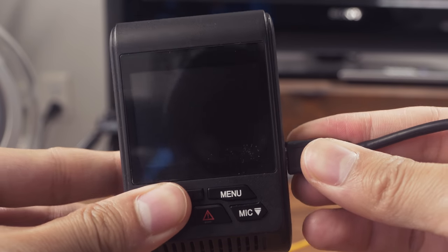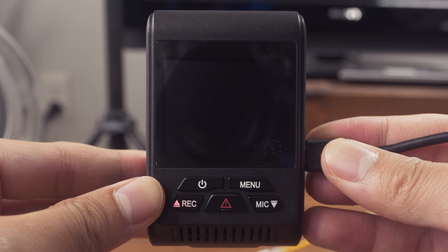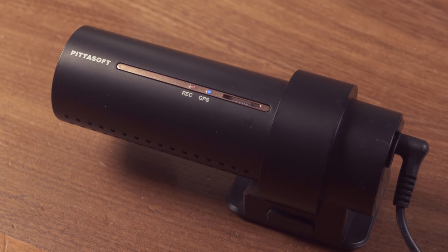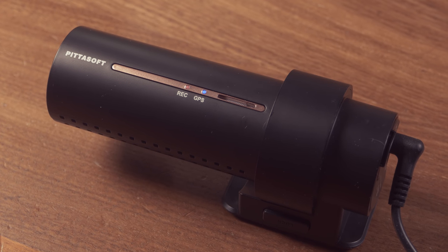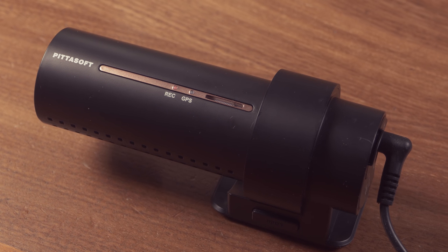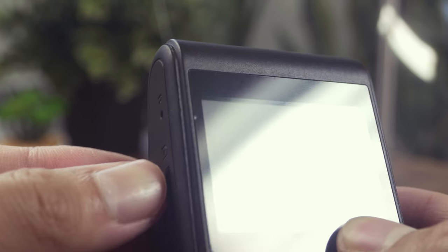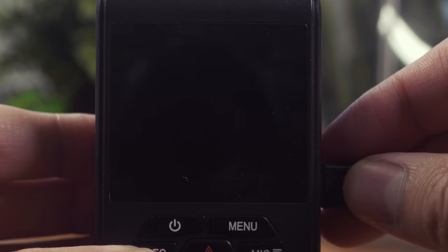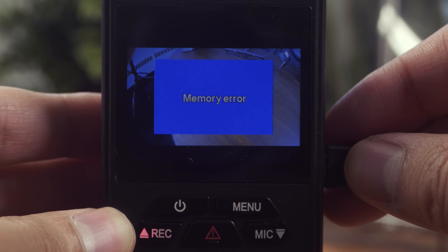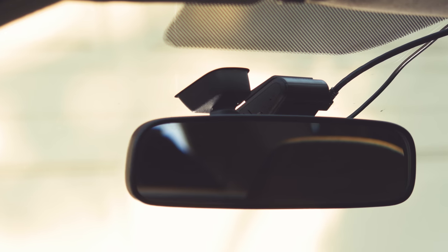Unfortunately, Street Guardian doesn't have spoken notifications. When it starts up, you'll hear beeps instead of a pre-recorded voice message — Blackview and Thinkware use spoken status notifications which sound more refined and improve clarity. One issue is that the SG9663DC lacks an audio warning for failed SD cards; you have to look at the LCD screen directly. You can miss that your camera has stopped recording, especially if it's covered by the rear-view mirror. We hope Street Guardian releases a firmware fix in the future.